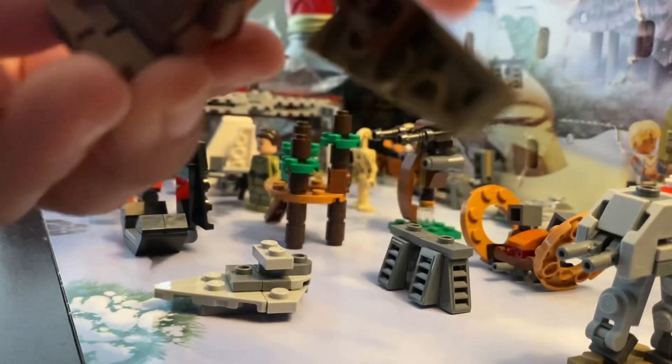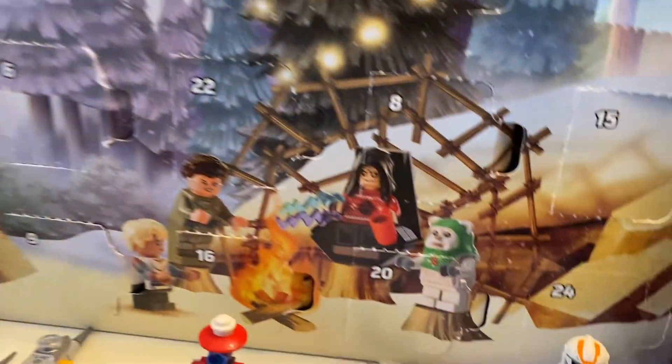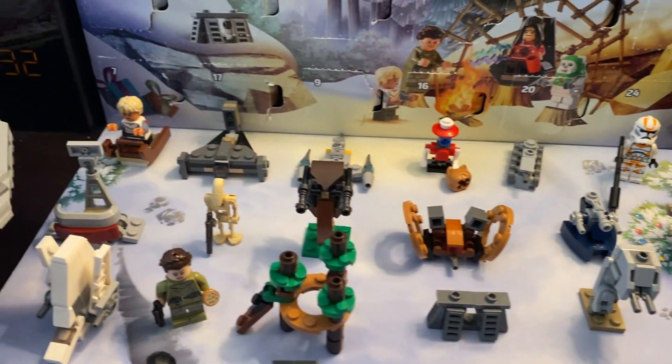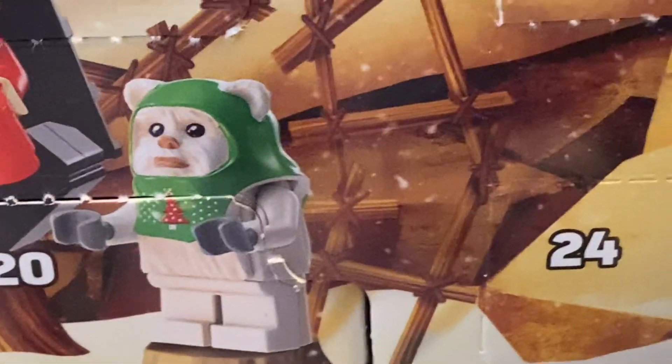Overall, a unique build today — that's all I'm going to say. It's a very unique build. I'll see you guys tomorrow for day 24, which is going to be our last and final day. Look how much stuff we've gone through since day 1 to now day 24. We already know who we're getting here. Alright, see you guys tomorrow for Christmas Eve. Bye.